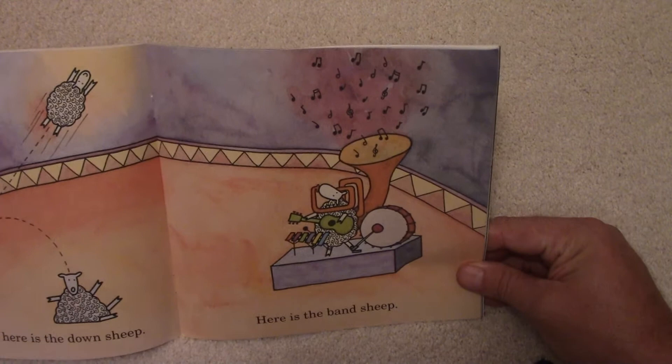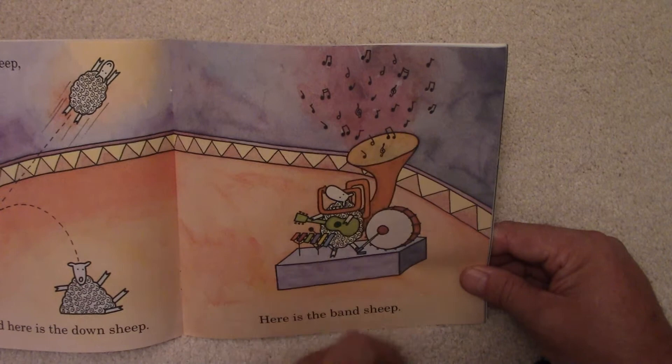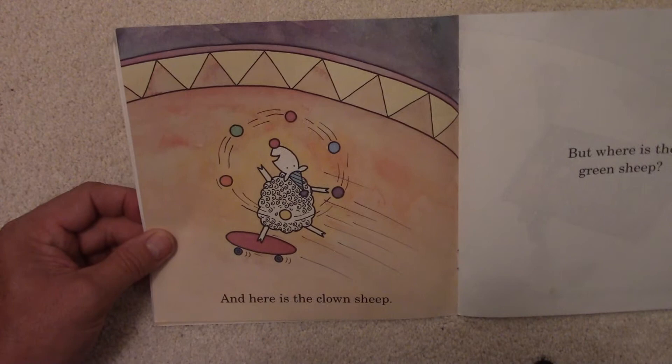Here's the Band Sheep. Look at that sheep — he's a whole band. He's got the tuba, the drum, the guitar, and something else — maybe someone knows what those are. Look at all those musical notes up here. How many do you count? I think that might have been a xylophone.